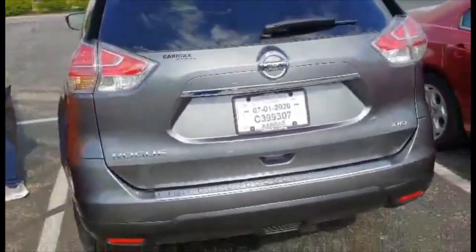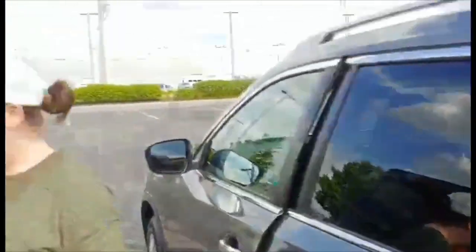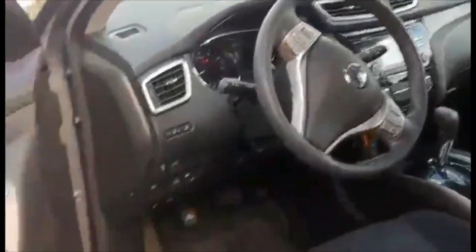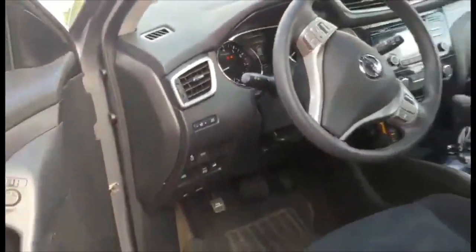There it is — a 2016 Nissan Rogue. That's Stacey. It's an S model, just standard equipment, but it is all-wheel drive. It's got the backup camera and all your basics, with a manual seat, but that doesn't matter for her. And it's only got 17,942 miles on it, so that's cool.